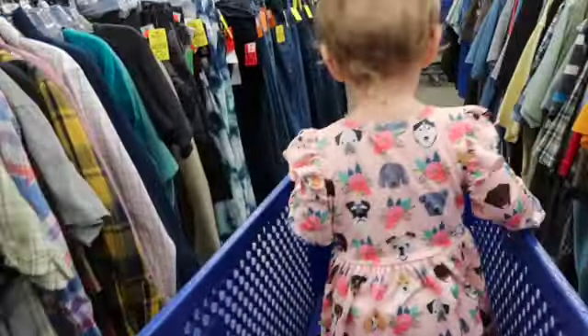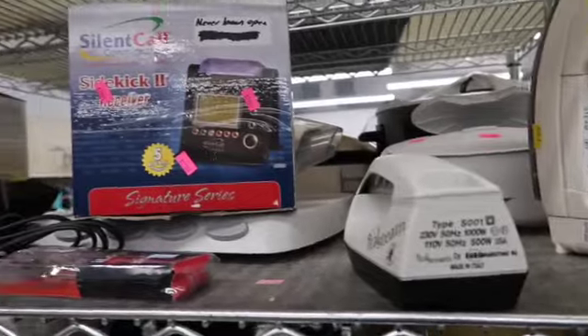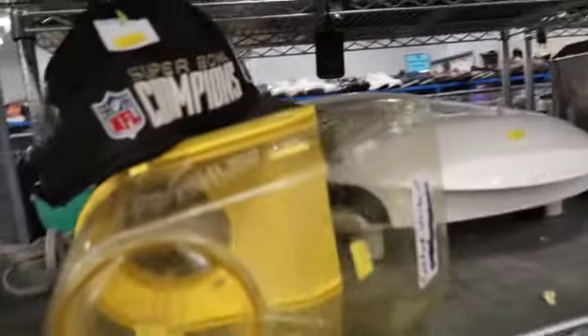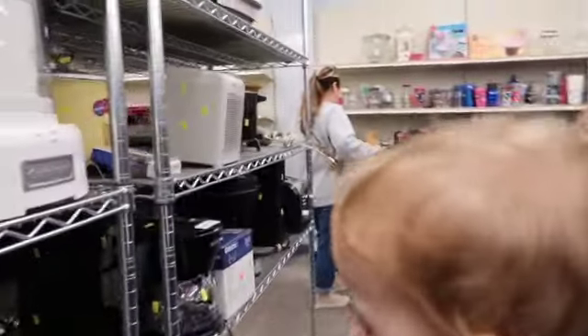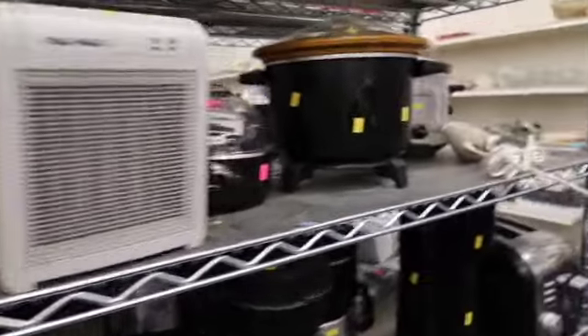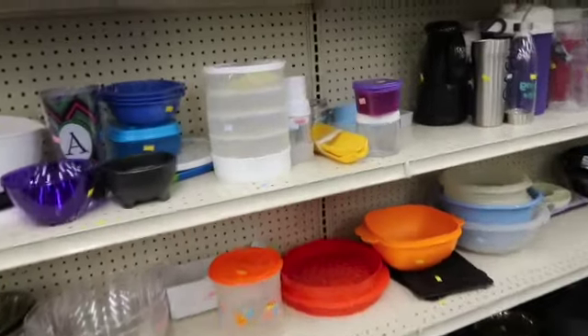Going through the shelves, there really wasn't a whole lot, so we ended up coming into the clothing. Back in here I think these are like Scentsy pots. Sometimes there's just not what we're looking for. We look for vintage items, we look for brass, we look for pottery, and candlesticks that I can paint.